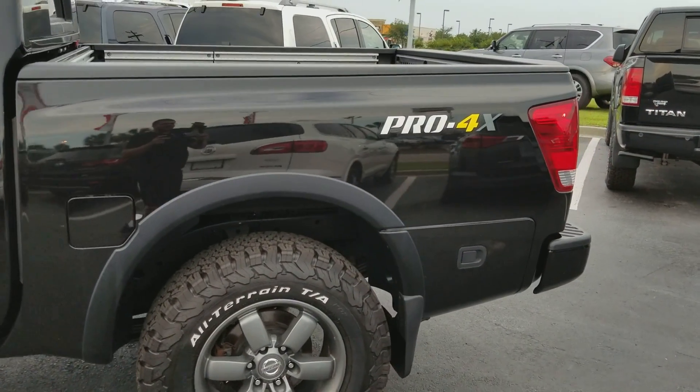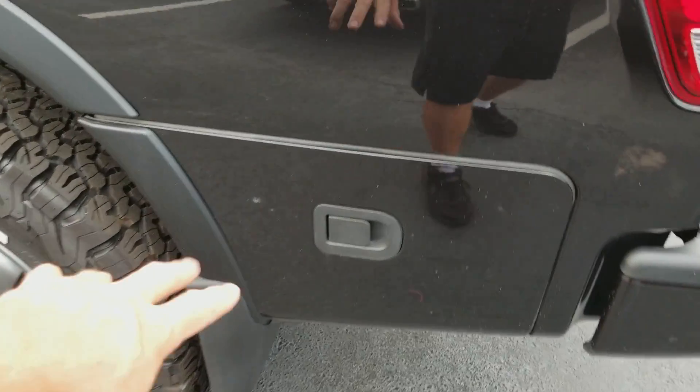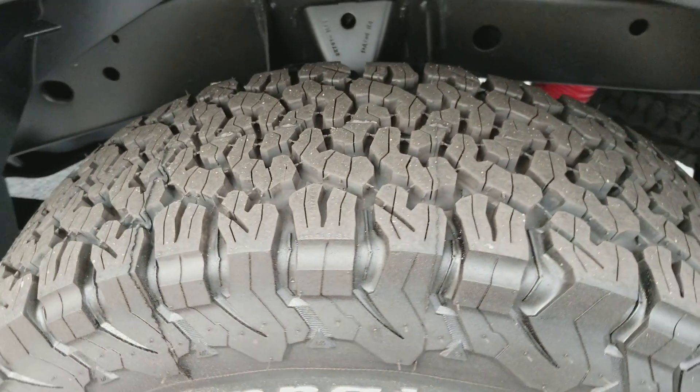You have the Pro 4X badging back here, and a little lockable storage compartment right in here — it's really handy. The tires look brand new.